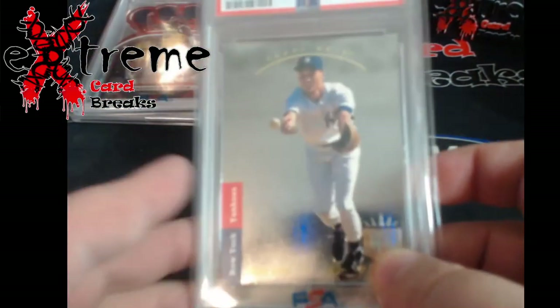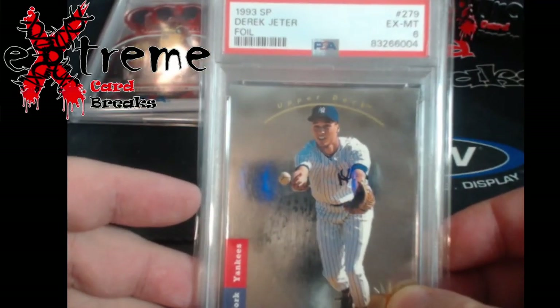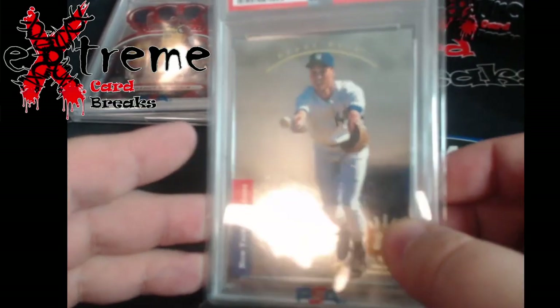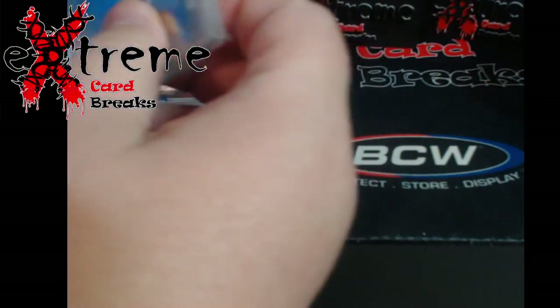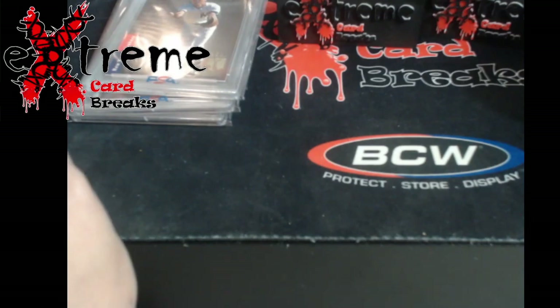Up next, the Jeter SP — you guys remember I picked this up from the Salem card show. Got what I thought: PSA 6. Pretty cool. It's only like a $90 card — just another one I own.